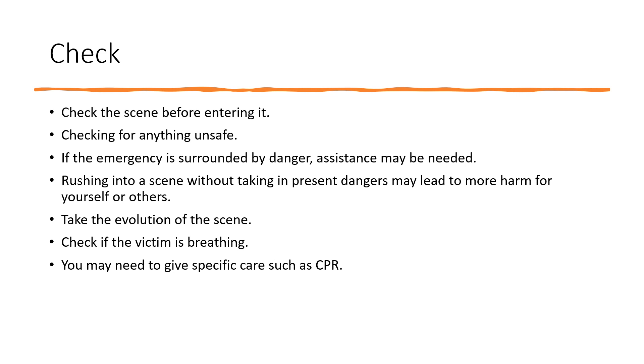Check. Check the scene before entering it, looking for anything unsafe. If the emergency is surrounded by danger, assistance may be needed. Rushing into a scene without taking in present dangers may lead to more harm for yourself or others. Take in the full picture of the scene and check if the victim is breathing — you may need to give specific care such as CPR.